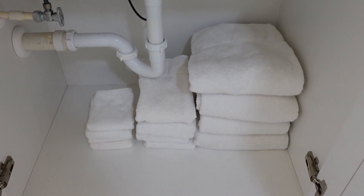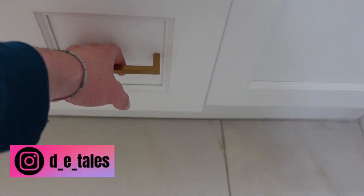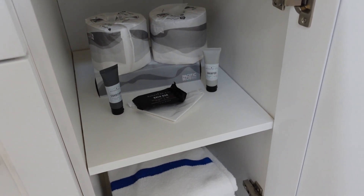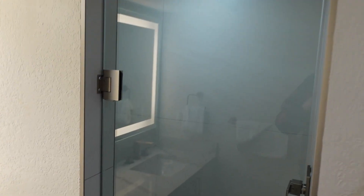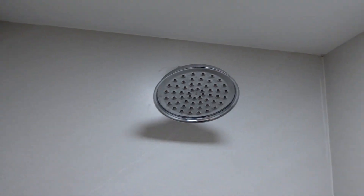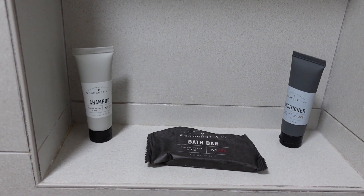Underneath here you have some additional towels. The first drawer has nothing, the second drawer has nothing, and the third drawer has a hairdryer. On this side over here is where you have extra toilet paper, your shampoo, conditioner, and bath bar, as well as some more additional towels.